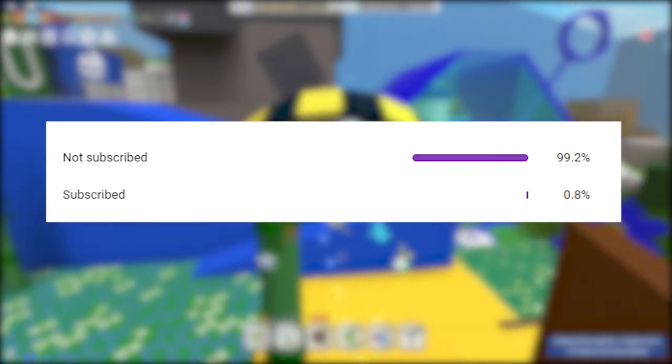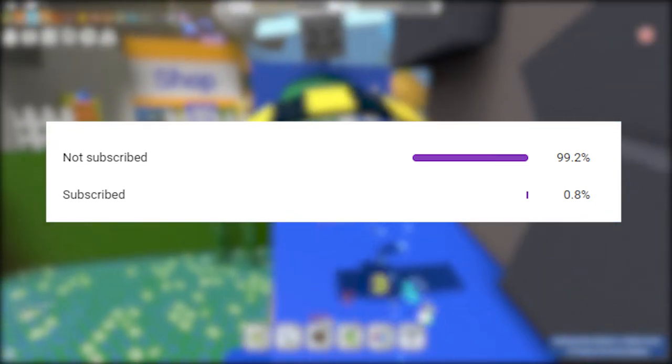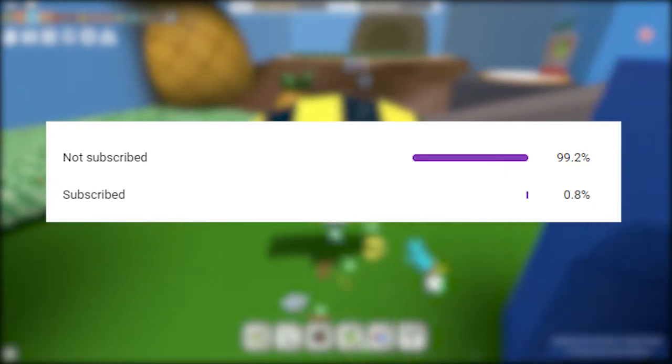Before we begin, I just want to tell you that less than 1% of my viewers are actually subscribed. It takes less than 5 seconds to subscribe, just one click on the subscribe button, and it helps me out a lot.